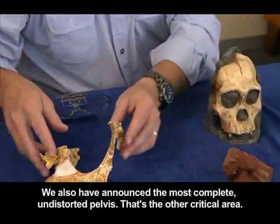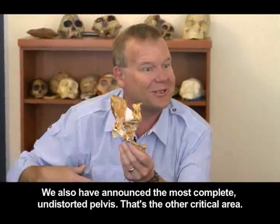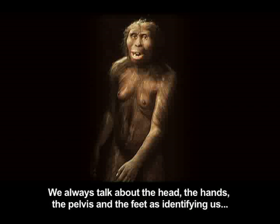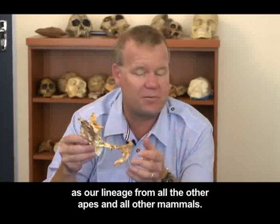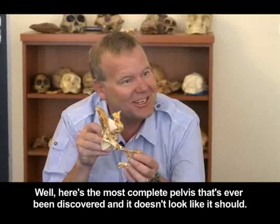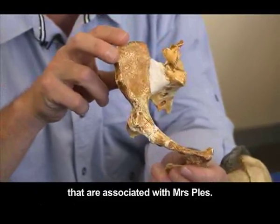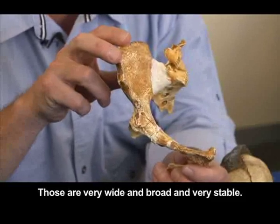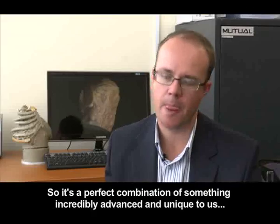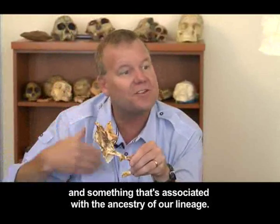We have also announced the most complete undistorted pelvis — the other critical area. We always talk about the head, the hands, the pelvis, and the feet as identifying our lineage from all other apes and all other mammals. Here's the most complete pelvis that's ever been discovered, and it doesn't look like it should. It doesn't look like Lucy's pelvis or the pelvises associated with Mrs. Plez, which are very wide, broad, and very stable. It's a perfect combination of something incredibly advanced and unique to us, and something associated with the ancestry of our lineage.